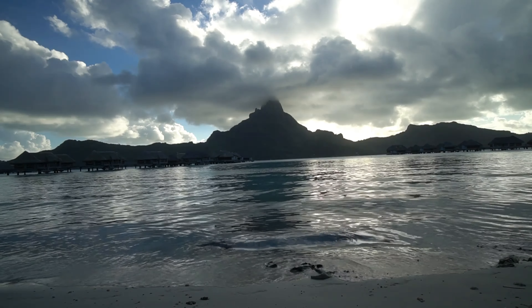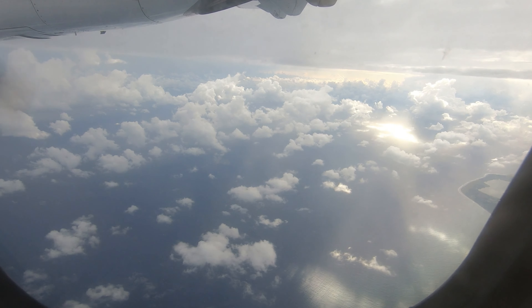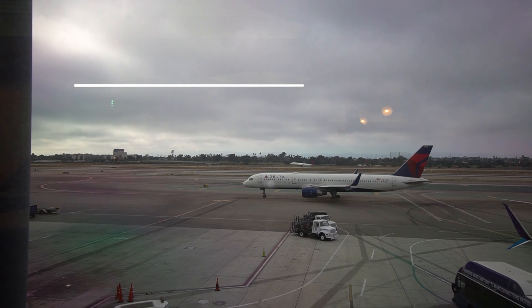Three questions: number one, is Bora Bora on your list? Number two, would you rather get there in the morning or at night? And number three, which flight would you take from the US? Let me know in the comments. Thumbs up, consider subscribing — hope you liked it. See you next time.